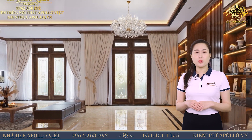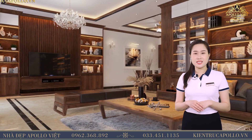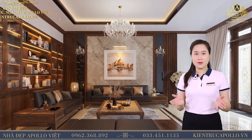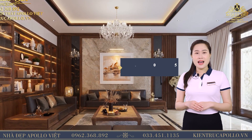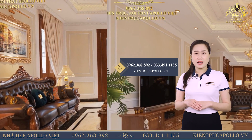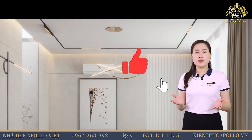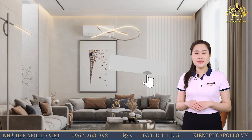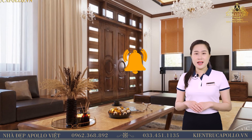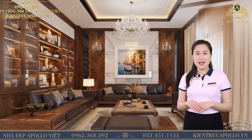Vậy là hôm nay, Huyền Trang đã mang đến cho quý vị tốp 7 mẫu nội thất phòng khách gỗ ốc chó cực ấn tượng và sang trọng, với đa dạng phong cách thiết kế khác nhau để quý vị cùng tham khảo. Quý vị thích mẫu thiết kế nào nhất? Hãy để lại bình luận phía bên dưới cho chúng tôi biết nhé! Và đừng quên để lại 1 like và 1 subscribe cho Nhà Đẹp Abloviet, giúp chúng tôi có thêm nhiều động lực tạo ra nhiều video hay hơn nữa. Nhà Đẹp Abloviet xin cảm ơn và chúc quý vị sức khỏe. Cảm ơn quý vị đã luôn quan tâm và theo dõi. Xin chào và hẹn gặp lại!